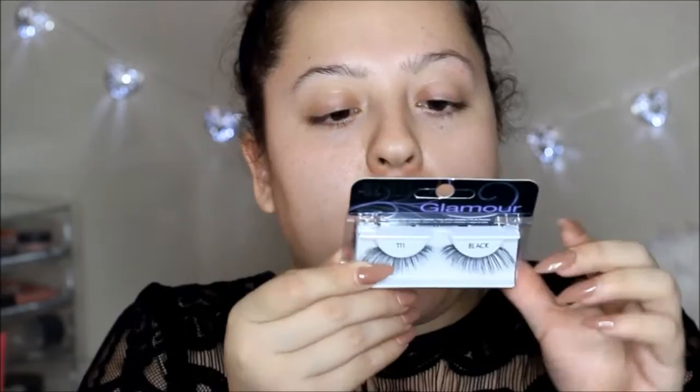I also got some lashes — some of my favorites. This is the Glamour Ardell 111 black lashes. They're really long and dramatic. I really like Ardell lashes because they feel super comfortable and natural on my eye, so I really recommend you guys try this brand of lashes too.